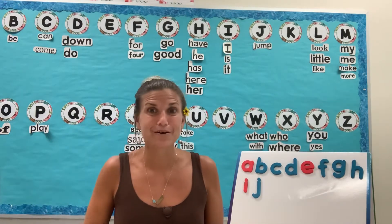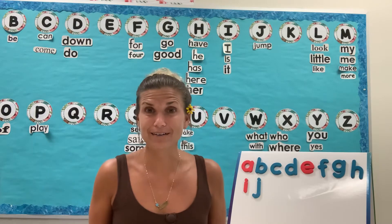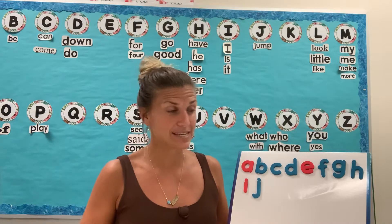Aloha boys and girls! We are week four and we are at our last day to learn a new letter for the week. So let's look at our board and see what comes next.